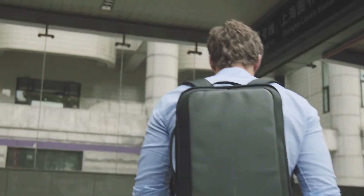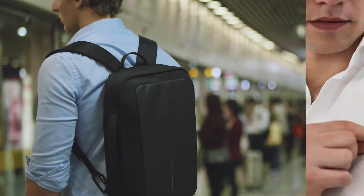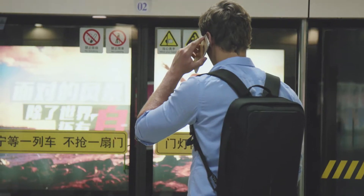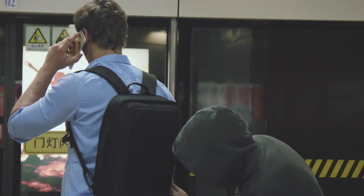On the go it's a comfortable, solid and water repellent backpack that features easily accessible pockets for metro cards, phone and earphones. Of course it's impossible to steal or cut open due to the hidden zippers and knife proof inner layer.